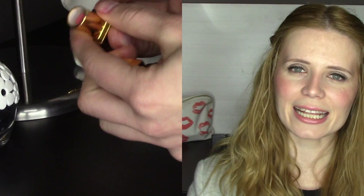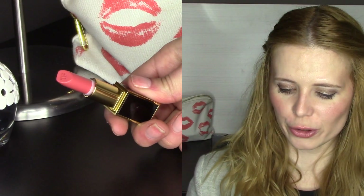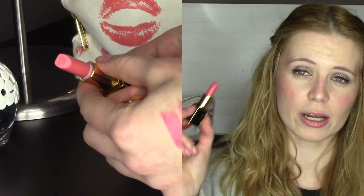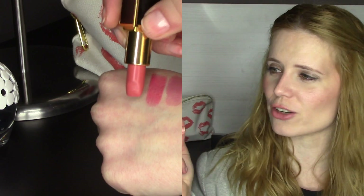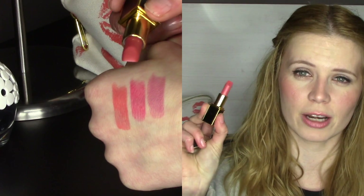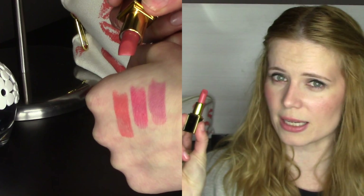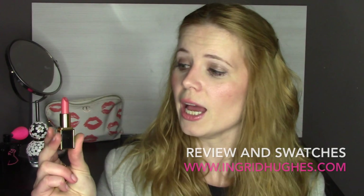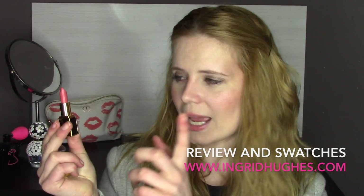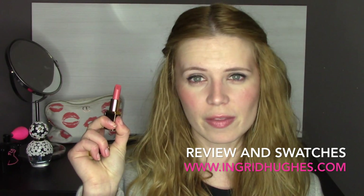The last of the three Tom Ford lipsticks I picked up is called James. James is a really beautiful orangey coral — more muted than Patrick, so it's a lot more wearable. I've been using it a lot and I really like it. The formulation of these three lipsticks is much better than my original three. James is actually a repromote of Twist of Fate from the Fall 2014 collection.